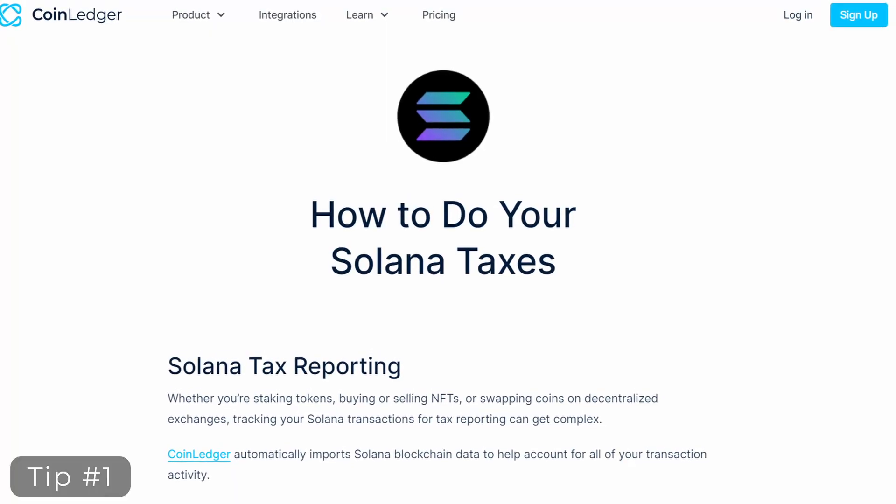This is especially important if you've been trying out some cutting-edge chain or some obscure exchanges. For example, I used Solana shortly after its launch. So that following tax season, I needed a tool that can import Solana wallets. Most of the tools support Solana now, but back then it was newer, so not all of them had that integration yet. So finding one that did saved me a ton of time.